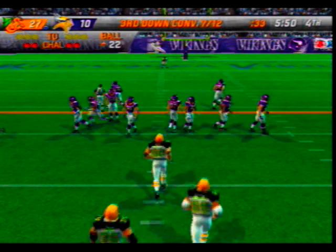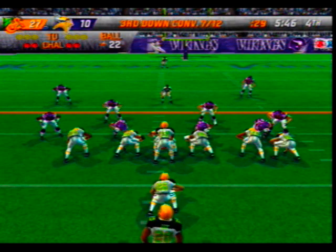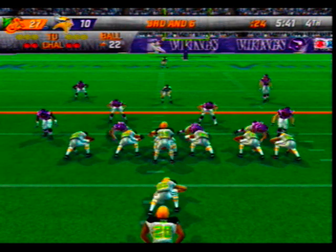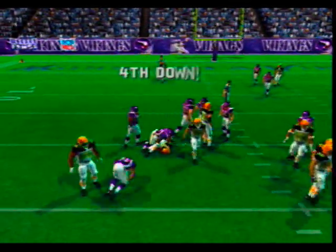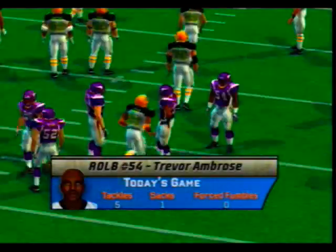If they can get it to the 16-yard line that would be a first down. They've done very well on third down to this point — on the ground, Ambrose is there for the tackle. Nothing doing on that running play so they'll probably send in the kicker.